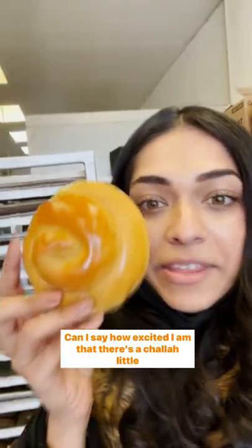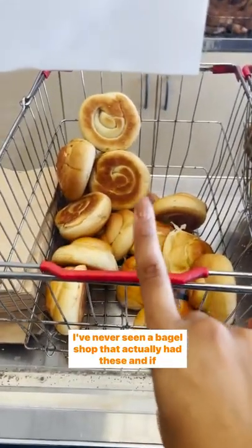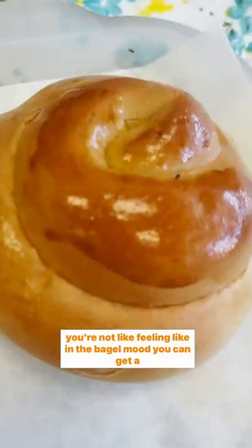Can I say how excited I am that there's a challah little challah bun here? I've never seen a bagel shop that actually had these, and if you're not feeling in the bagel mood, you can get a little challah bun.